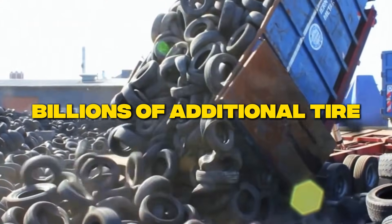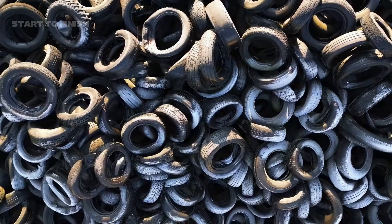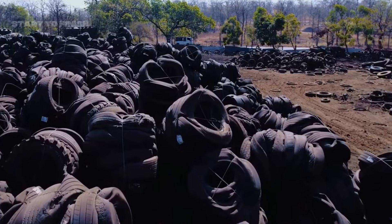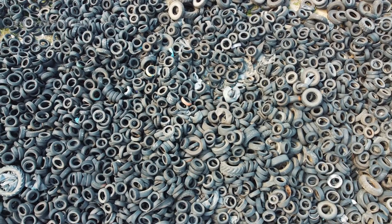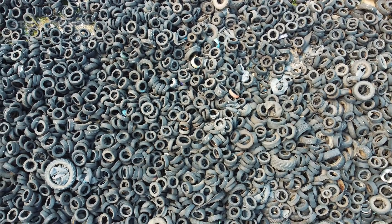Every year, billions of additional tires are added to this expanding waste stream. Formerly essential to transportation and industry, they now accumulate in massive dumps that increase fire risks, toxic runoff, and pest problems. Agencies consistently warn that these sites pose ongoing public health and environmental threats.